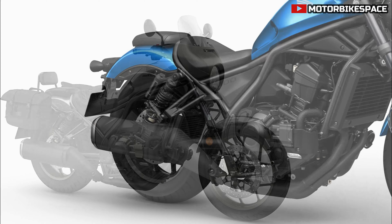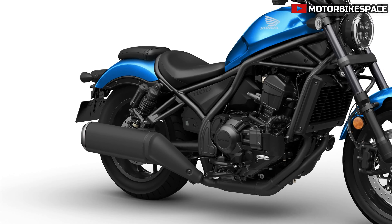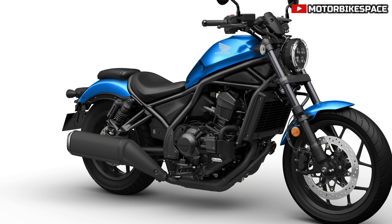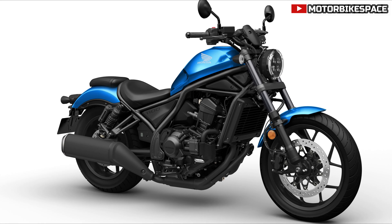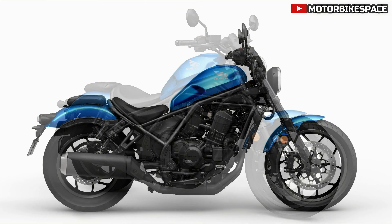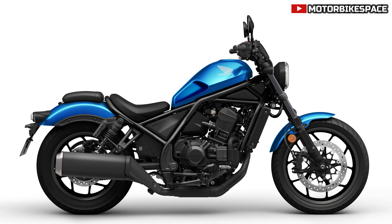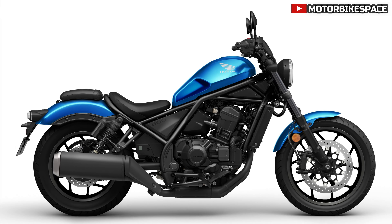By 2023, the Rebel family expanded with the CMX 1100T Rebel, a touring version featuring a half-fairing and hard panniers for long-distance comfort. The CMX 1100 Rebel became the second best-selling custom bike in Europe, following the CMX 500 Rebel.